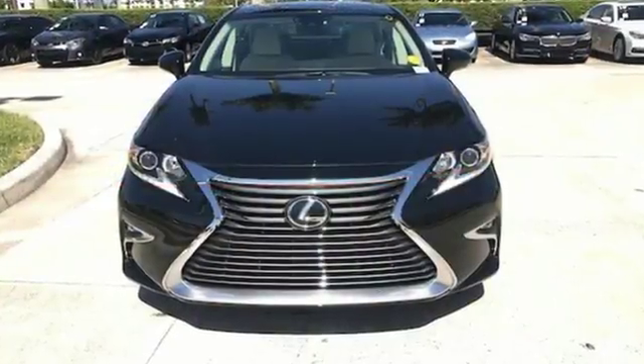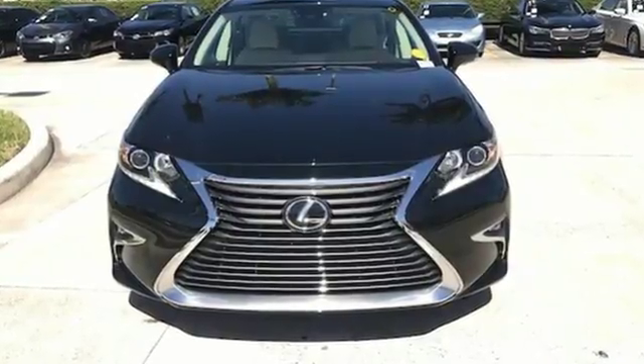Lexus — performance in every detail. See what it can do for you when you take it for a test drive.